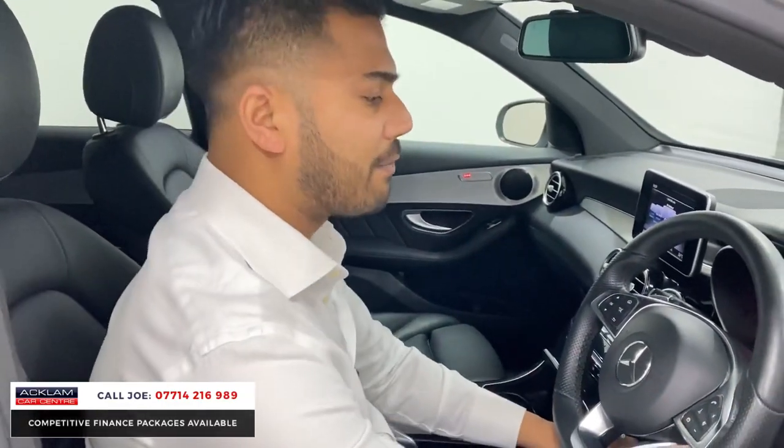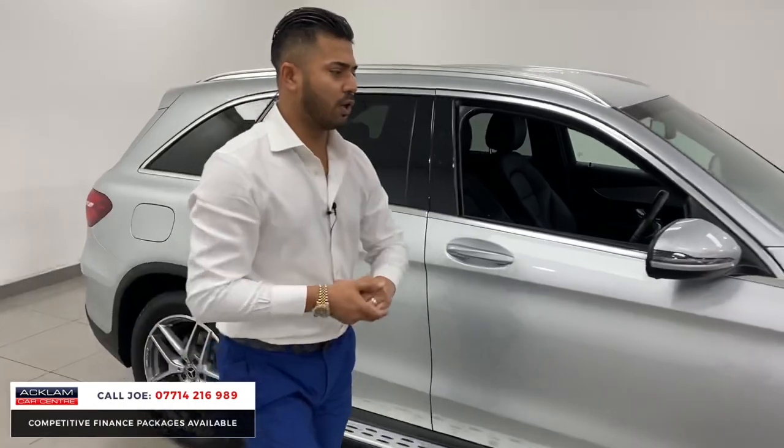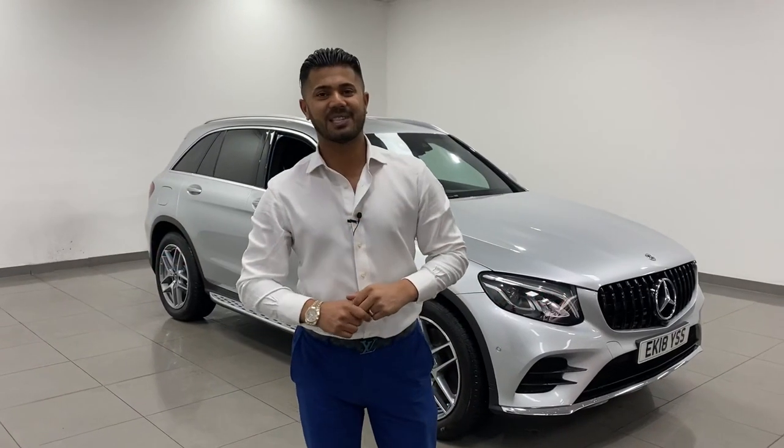I just think if you're in the market for a mid-size SUV and you want great miles per gallon, then this is it — it doesn't get much better. Beautiful colour, beautiful spec. My name's Joe, my name and number's on the bottom of the screen. Give me a call, drop me a text or a WhatsApp. Thanks for watching, bye-bye.